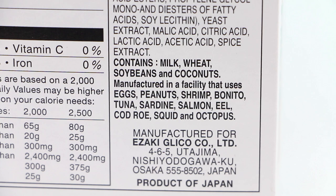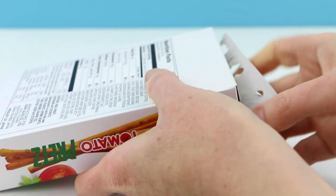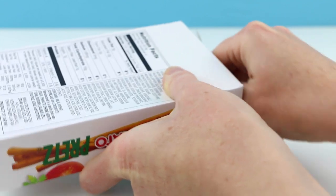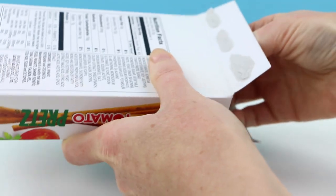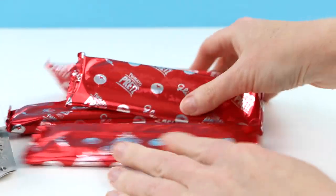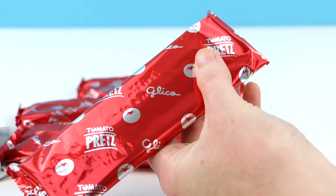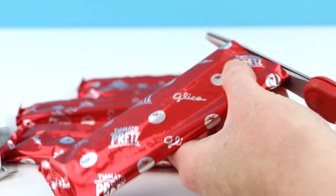That is quite a range. Oh look at that, the packaging is quite cute. The box comes with four of these packets so that way they don't become as stale quite so quickly.